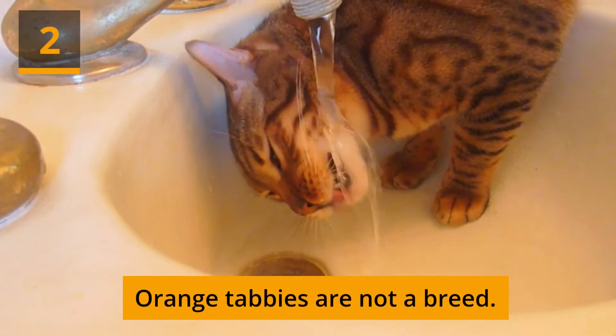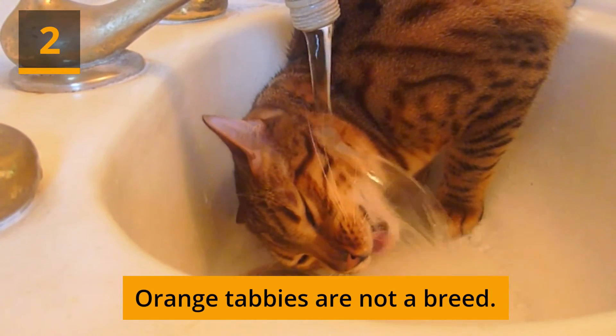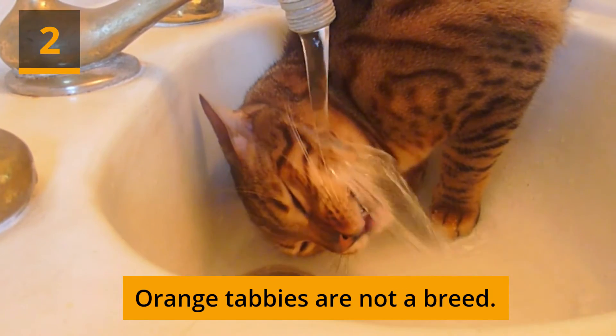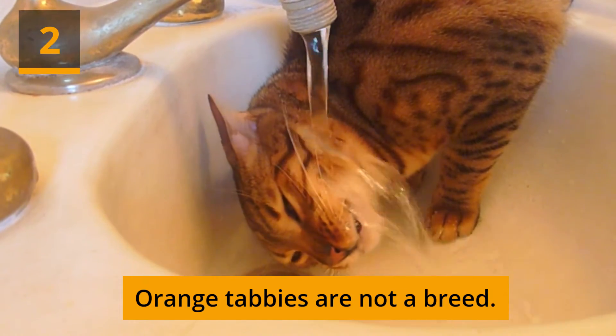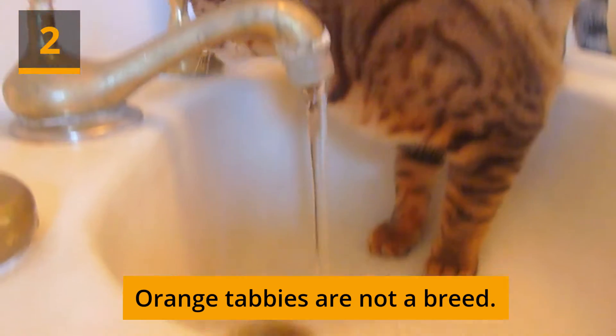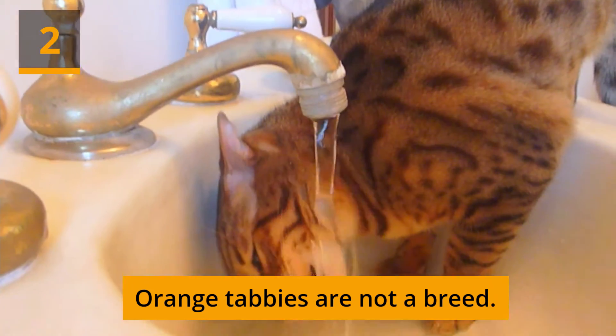Orange tabbies are not a breed. Even cat fans frequently are unaware that the term tabby refers to unique coat markings rather than a breed of cat, and regardless of color. The word is derived from a silk fabric with stripes that was produced close to Baghdad. The agouti gene causes tabby cats to have stripes.